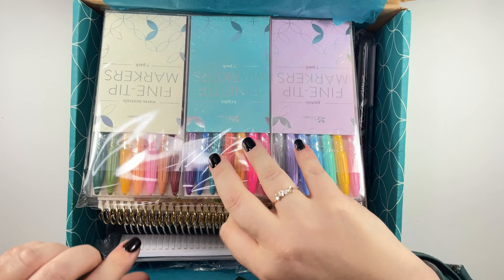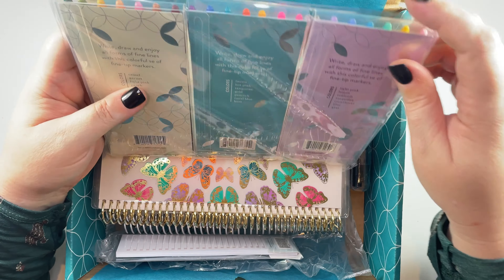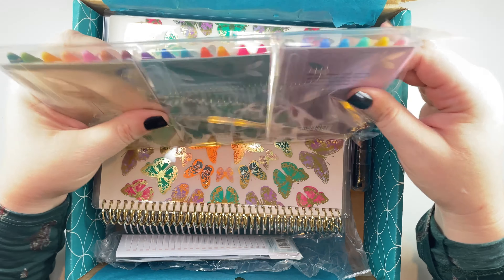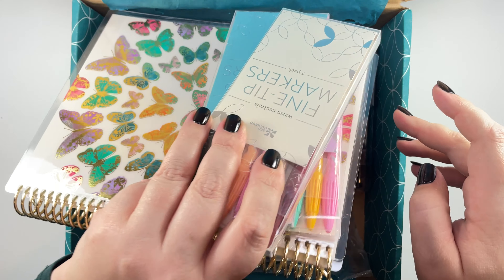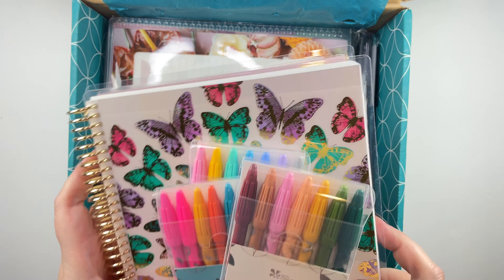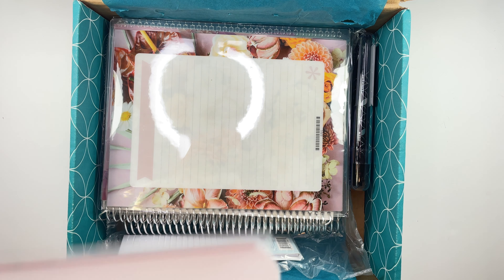Next up I got a three pack of markers, and I'm kind of excited about these because I haven't tried them yet — I have only ever tried the other ones. Let's get out one of these notebooks, but actually let's look at the rest of the haul first and then we'll take a look at the markers.